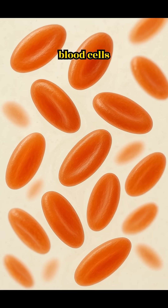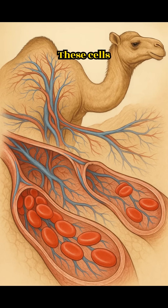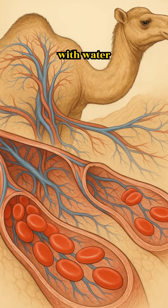Their red blood cells are oval-shaped, which helps the blood flow smoothly even when they drink a lot. These cells are flexible and don't burst, even when their bodies fill up with water fast.